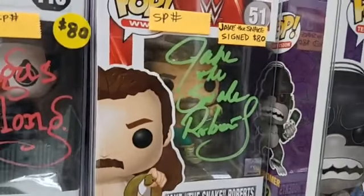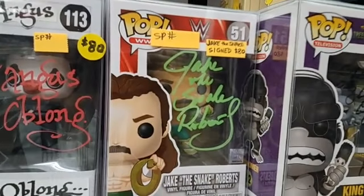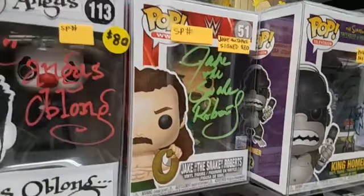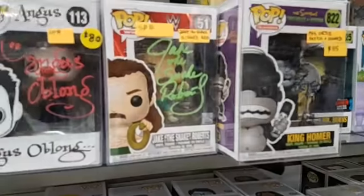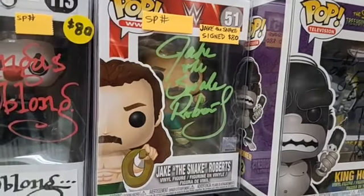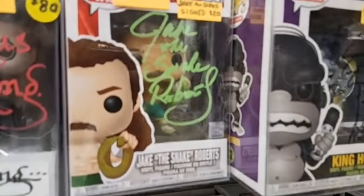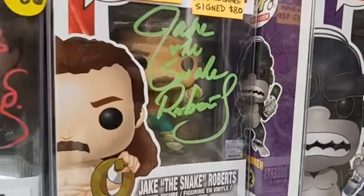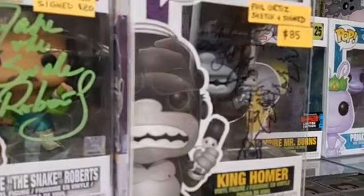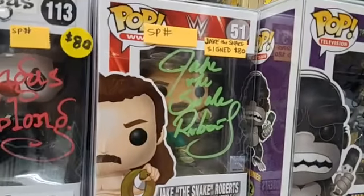We got Jake the Snake. These, for the most part, were signed at conventions. There are photographs of these people signing them. In pretty much every case here, I was the one who actually got the pop signed — completely authentic. Jake the Snake signed this pop, and he used, of course, green. I think what's better is these — if you can get your pop signed with a paint pen, it's better than a Sharpie. You can see how that stands out. Jake the Snake, you can get that pop for $80.